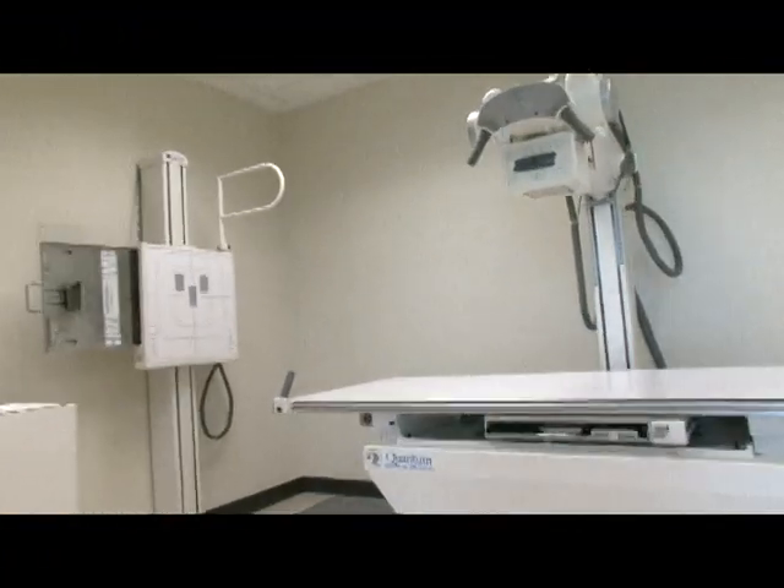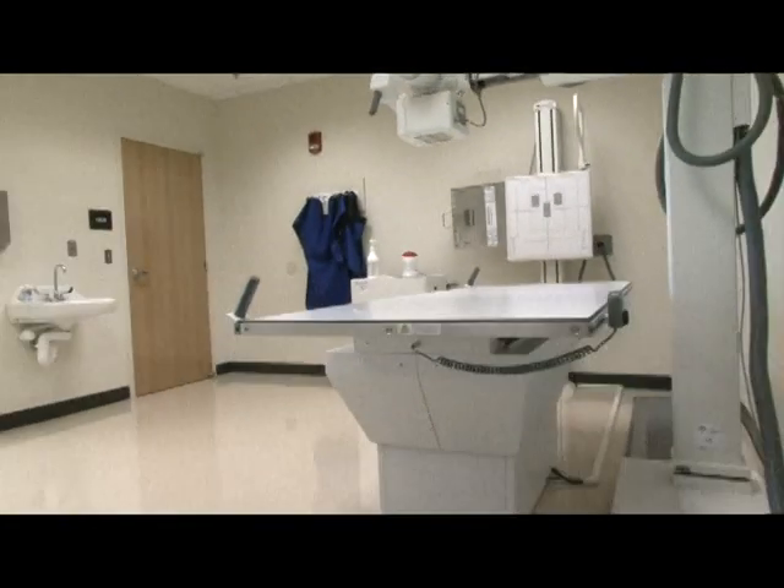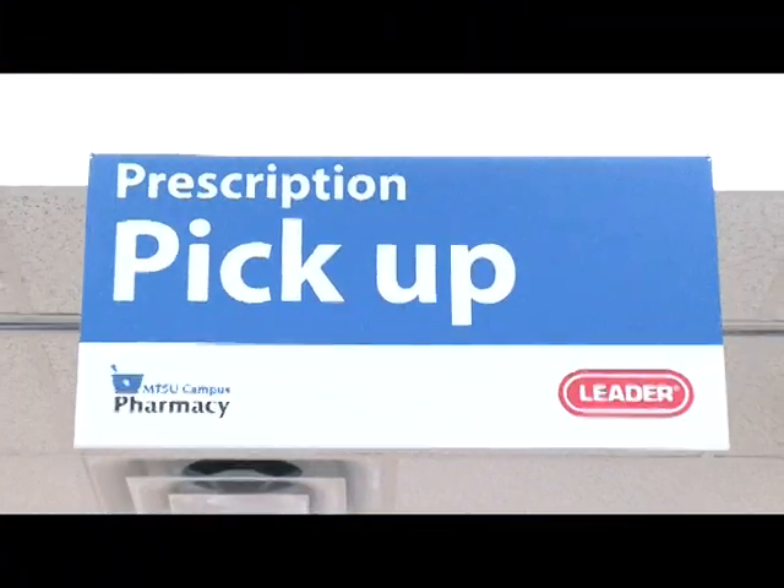Depending on your needs, you may want to visit our x-ray suite where you can get low-cost x-rays without ever having to leave campus.